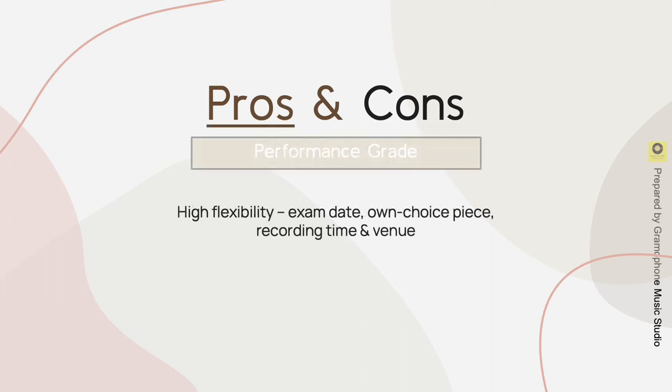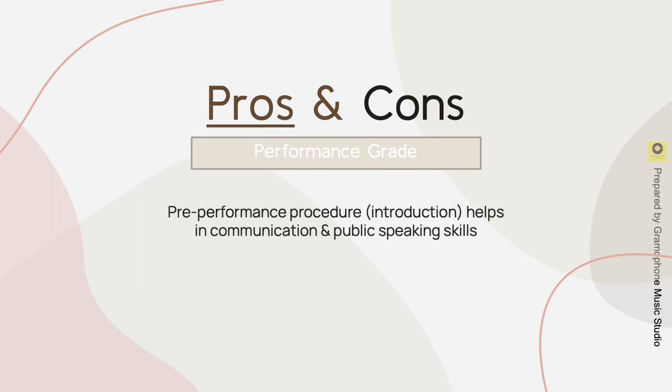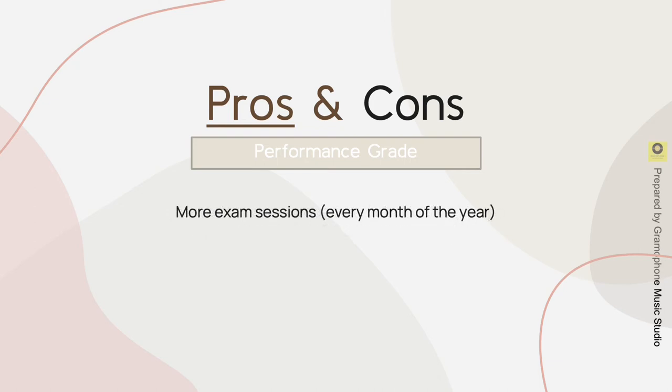Now let's talk about the pros and cons of performance grade. It has high flexibility — candidates can decide their own exam date, own choice piece, recording time, and venue. Candidates can also feel more comfortable recording using their own piano. It is a better choice for performance-oriented candidates and it is possible to do multiple video recordings to achieve the best outcome. The examiner is not present, so it can be less stressful. The pre-performance introduction can also help develop communication and public speaking skills. There are more exam sessions — every month of the year — and candidates have the option to perform on a related instrument, available for strings, woodwind, and brass candidates.